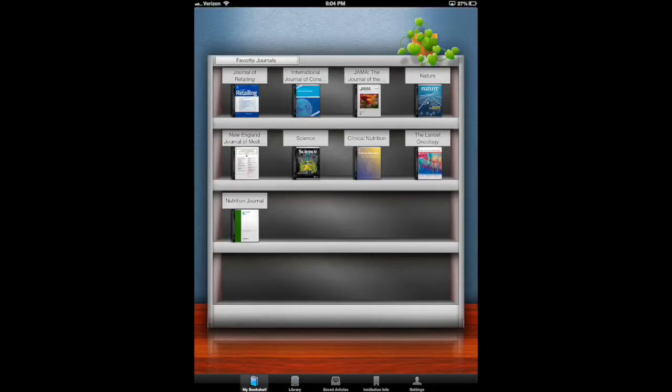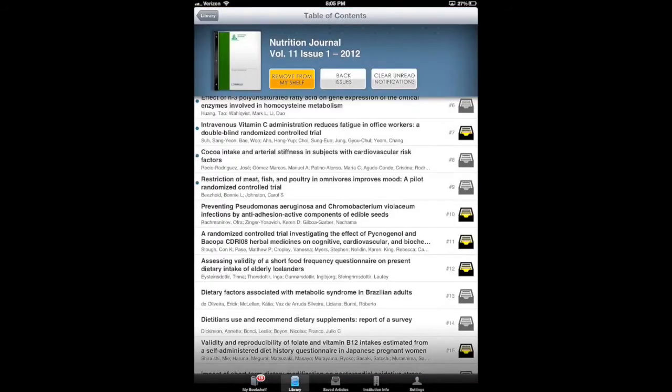Now if we click on My Bookshelf, we can see that a bookshelf like in an office with your favorite titles is displayed. With Browzine, push notifications are sent to the user when new issues have come out since you last looked at the journals on this shelf, keeping you abreast of the latest developments in your field.